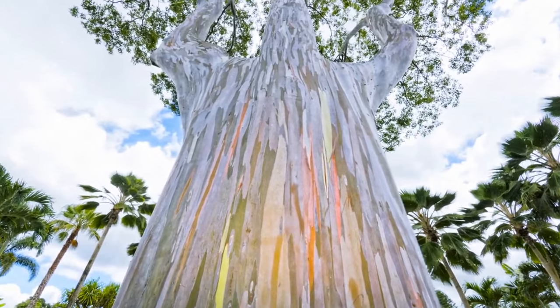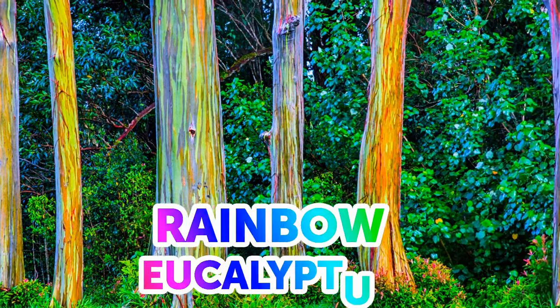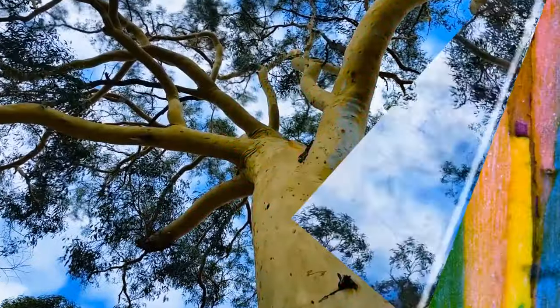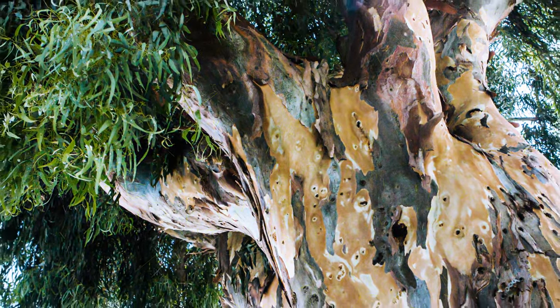One of the most beautifully colored trees in the world is located in the Philippines and Indonesia — it's called the Rainbow Eucalyptus. It got its name because of its bark that switches colors and peels away as the tree ages. The bright green bark is the youngest, as it contains chlorophyll; it then switches to purple, then red, and finally turns brown as it grows and loses the chlorophyll.